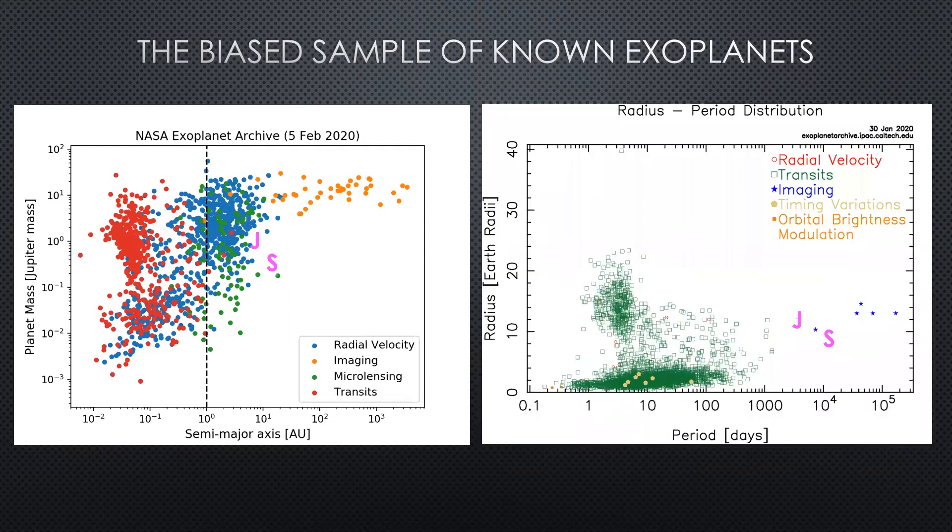The more important plot to show is the second one — radius as a function of orbital period. Now you really see that when it comes to things that have had their radius measured and can possibly have their mass measured as well, Jupiter and Saturn are almost alone. But there are some data points getting around a thousand days. It's not a hopeless case. These are the ones that require a lot of attention and patience, but they're very much worth following up.